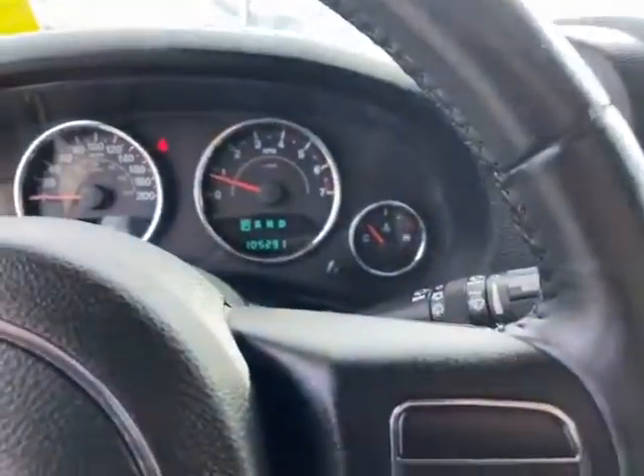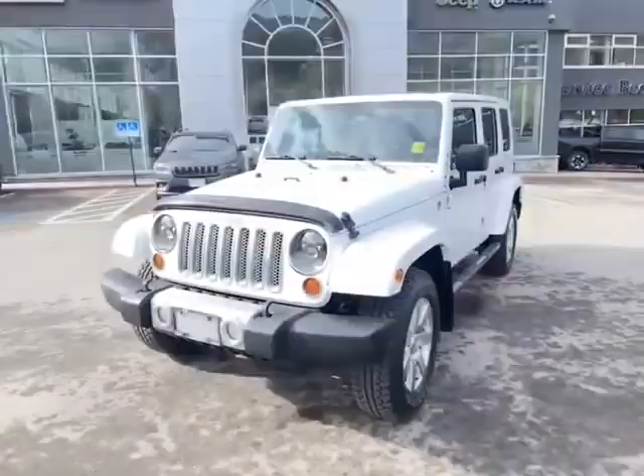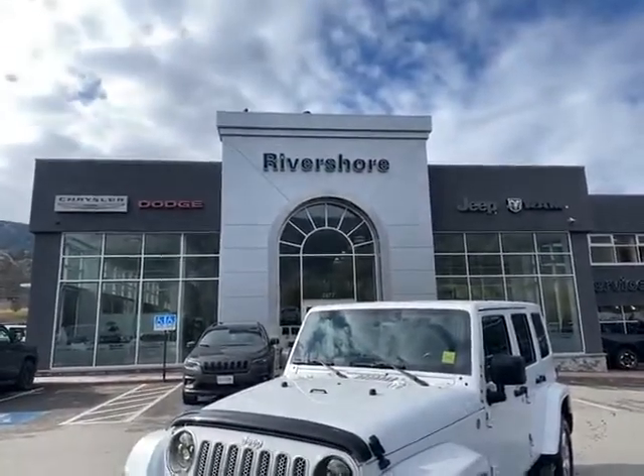It's got the hardtop headliners there for your Freedom Top. And again folks, as I mentioned, only 105,000 K. So there you have it — fantastic value. If you're looking for that Jeep under 30 grand, come on down to Rivershore Chrysler.